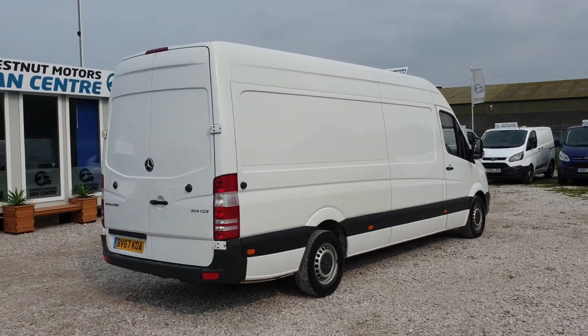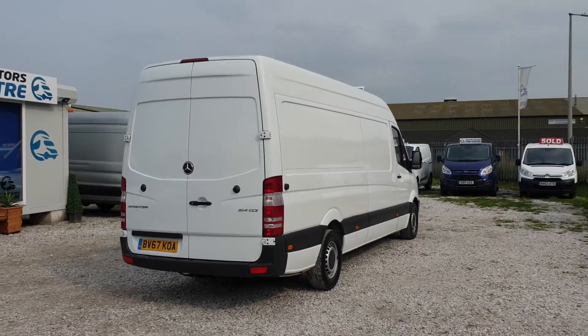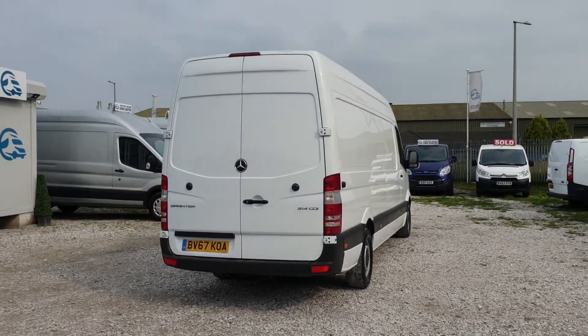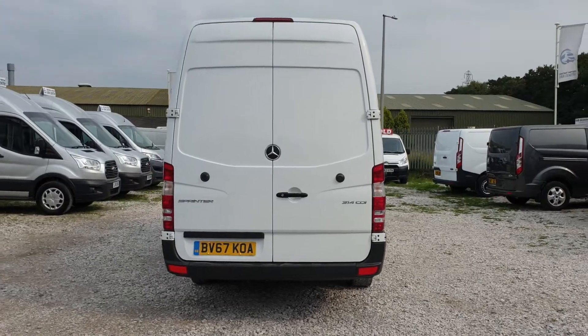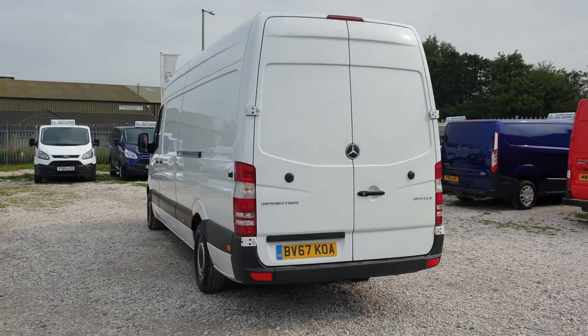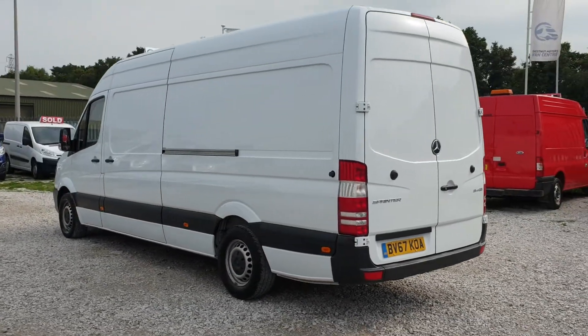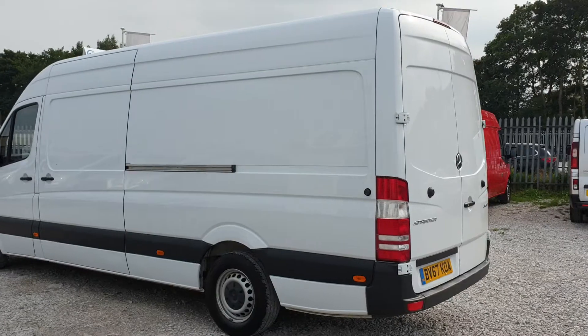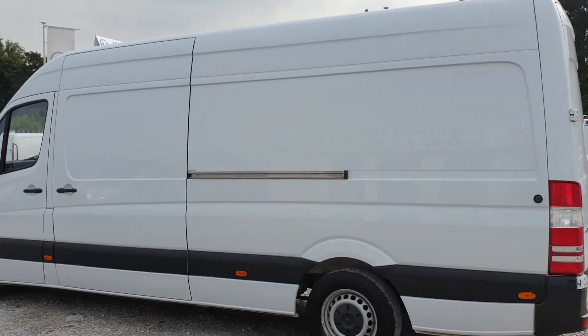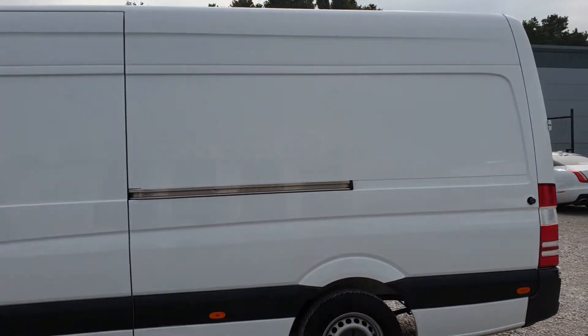Double rear doors at the back. The rear is all lined, which we'll go on to soon. Big size — the Mercedes L3H3. It's going to come in with a new 12-month MOT, and we'll make sure that the service is in date as well. Single side loading door. Drives exactly as it should, and exactly as you'd want it to.